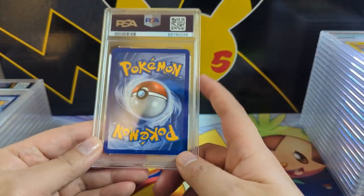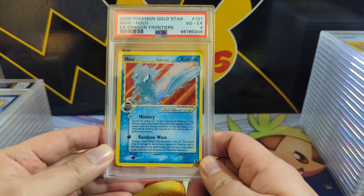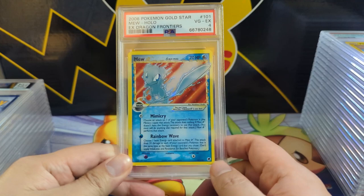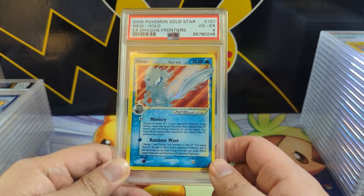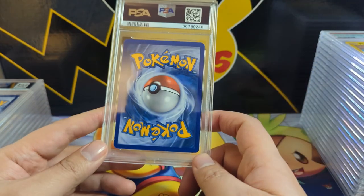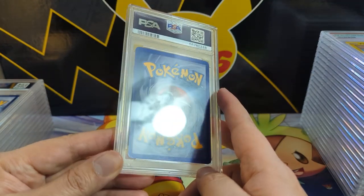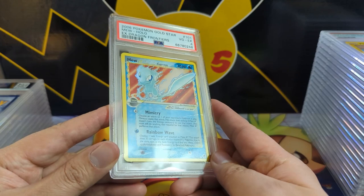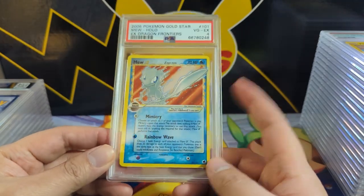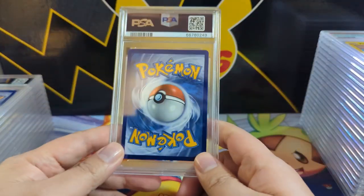We got another great one — a little beat up but it is a Gold Star Mew. Gold Stars from 2006 — definitely during my 15-year hiatus. When I got back into it I found out about these gold stars and tried to pick them up, and eventually got to grading. Obviously the ones I picked up were not in great shape. It's a four — I'm assuming there's a dent or something that really hurt it, because the back doesn't look too bad and the front doesn't look too bad either. Either way, happy to add more gold stars.